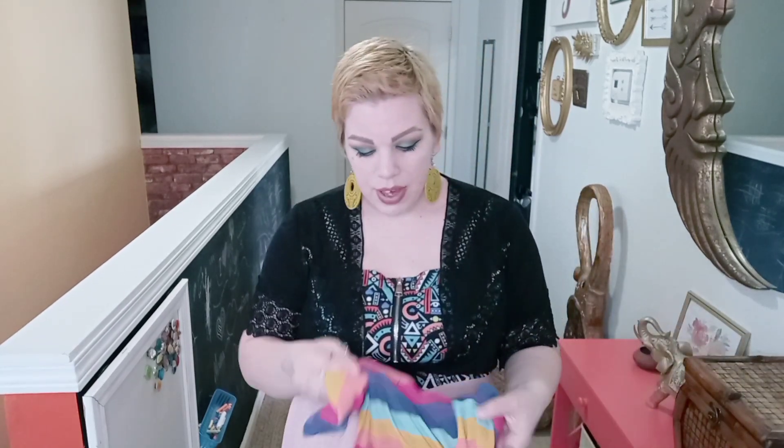The first dress I have is this super cute little rainbow dress. I got it in a 2X — it's off the shoulder, super stretchy, and it's a bodycon dress. I tend to wear my bodycons at home around the house; I just love how comfortable they are. I love the colors of this one. I'll go ahead and toss this on and we'll see how it fits.